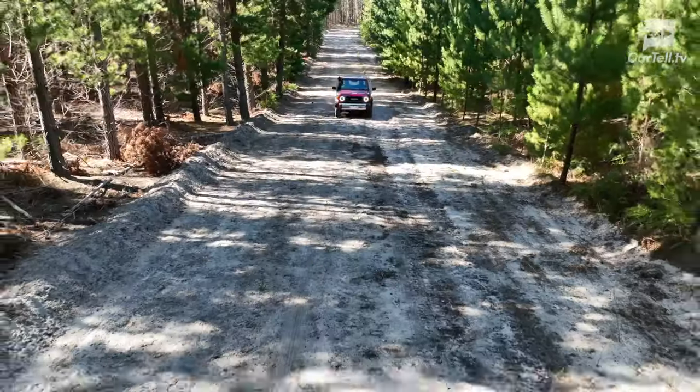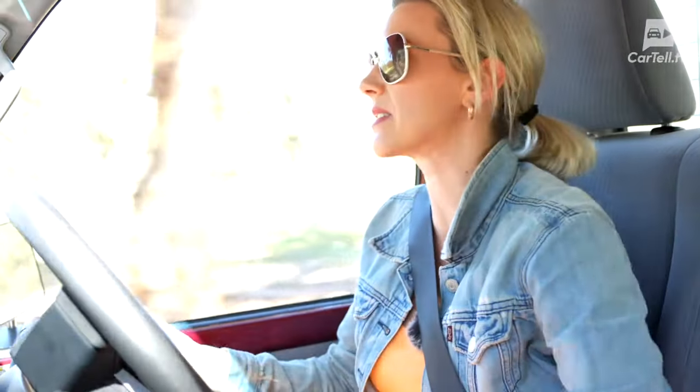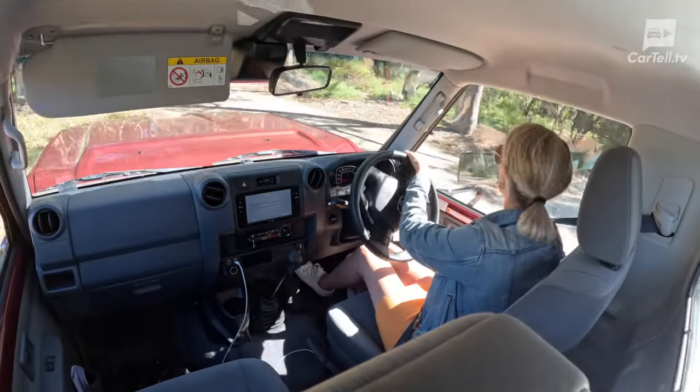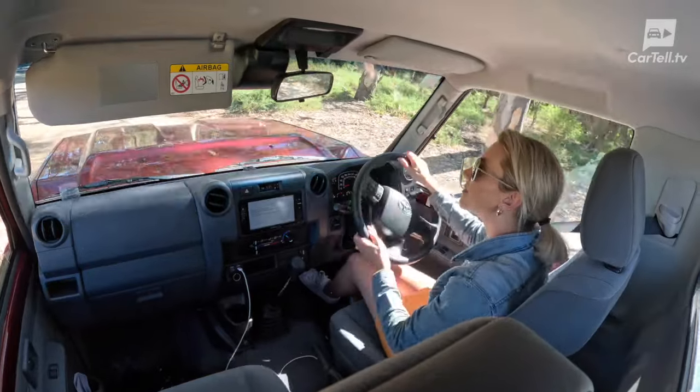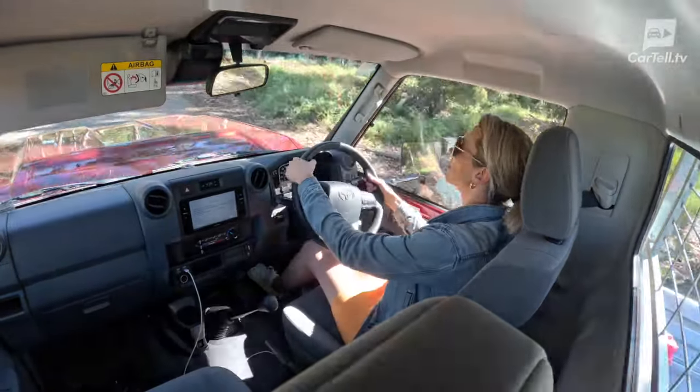On the road or off it, the Land Cruiser feels like a tank in a tuxedo — tough and capable, and surprisingly refined, for a tank, in terms of performance. Its part-time 4x4 system and durable live axles ensure you're never left wanting, whether you're on a farm or fording a river.